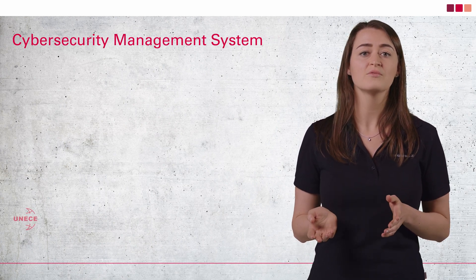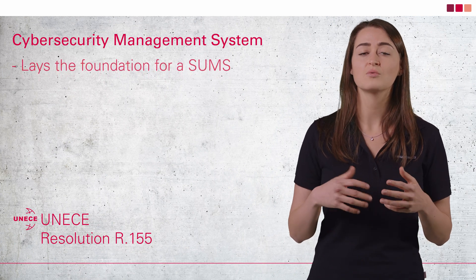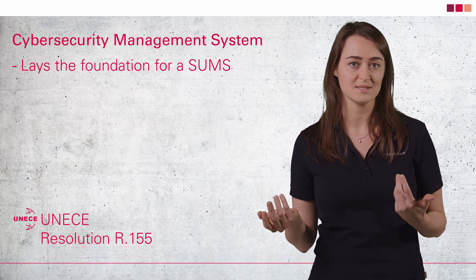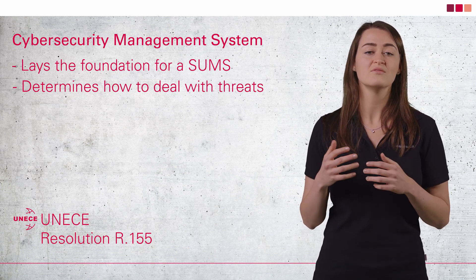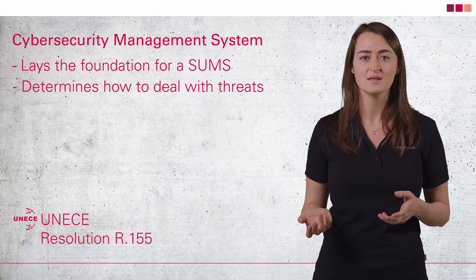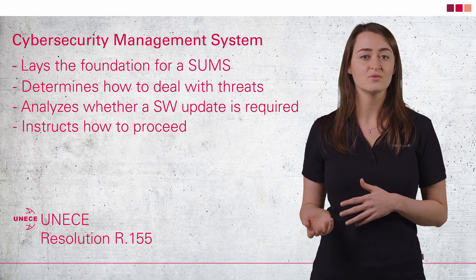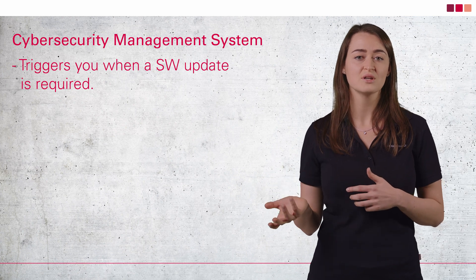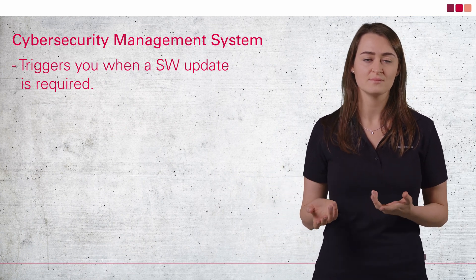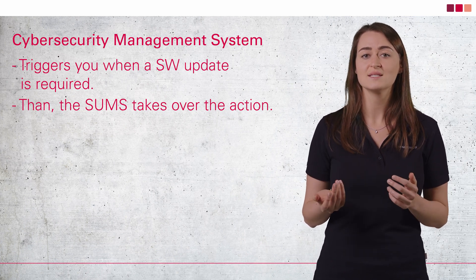Before we go into these questions, let's take another quick look back at the cybersecurity management system called for by the UNECE under resolution R155. This is important because essentially a SUMS builds on groundwork laid by a cybersecurity management system, or CSMS. Like any management system, a CSMS determines responsibilities and required procedures to maintain vehicle cybersecurity. A CSMS requires comprehensive activities so the nature of threats can be systematically monitored and evaluated. It also defines how any insights you gain should be dealt with. Software updates are an important response to potential threats, and a CSMS thus provides information on when and for what purpose software updates are required. If an analysis concludes that the risk should be eliminated by providing an update, the SUMS and its processes need to be followed.